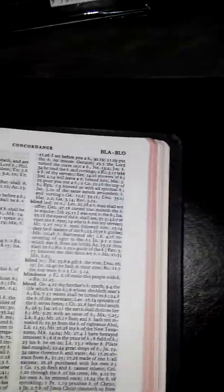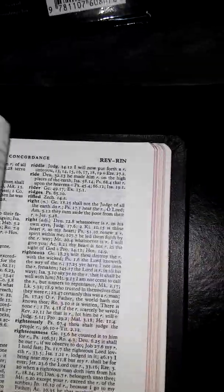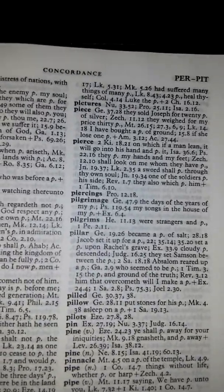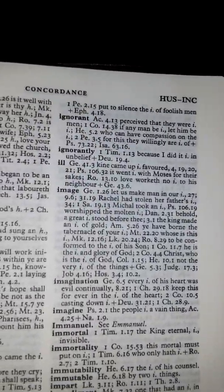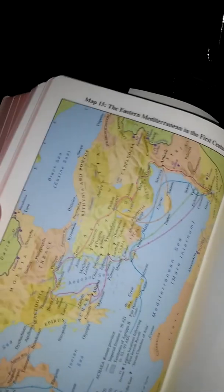Concordance right there. Actually, this does not have the glossary — I was thinking about my other Bible. It does have a concordance, though. And there's the map. It lays flat.